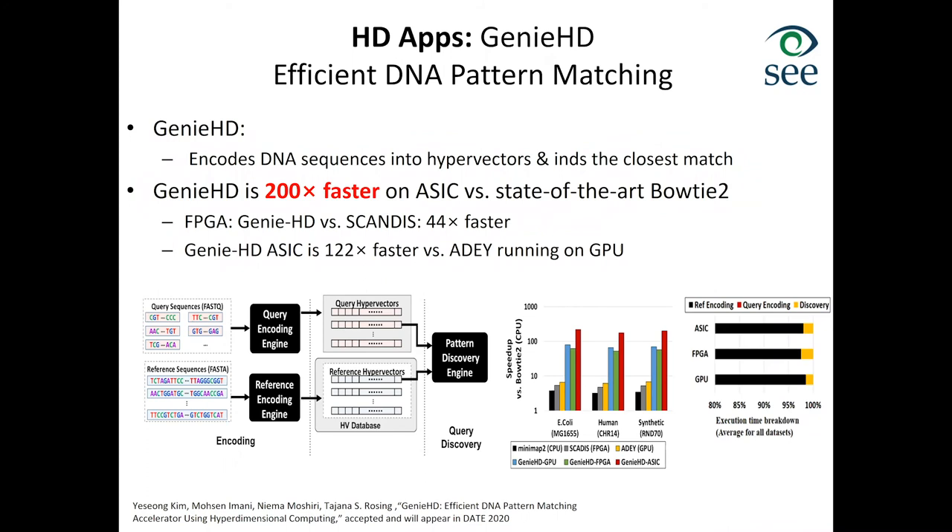We went a step further and compared our design with the state-of-the-art Dragon board, acquired by Illumina in 2018 for $100 million. Dragon is currently seven and a half times faster than Minimap running on CPU, and Minimap is currently the fastest CPU implementation of alignment, faster than Bowtie 2. Genie HD, our implementation, is about 200 times faster compared to CPU. RAPID, our processing-in-memory implementation shown earlier, is about 250 times faster than Dragon. This takes human DNA alignment from hours to seconds, which is critical for dealing with key issues in human health.